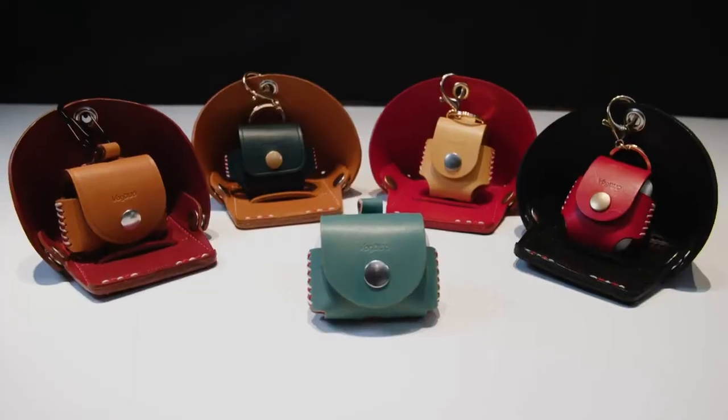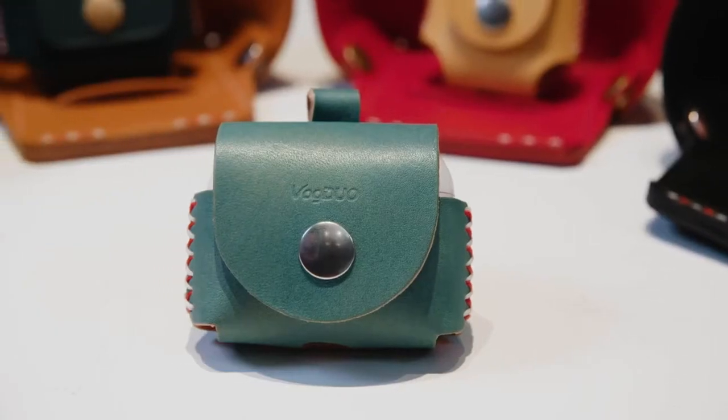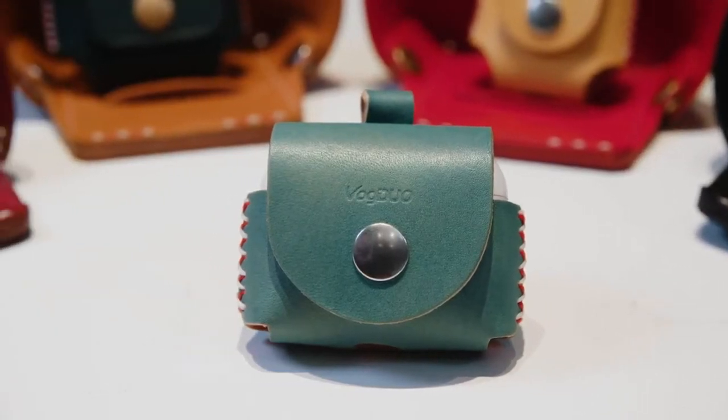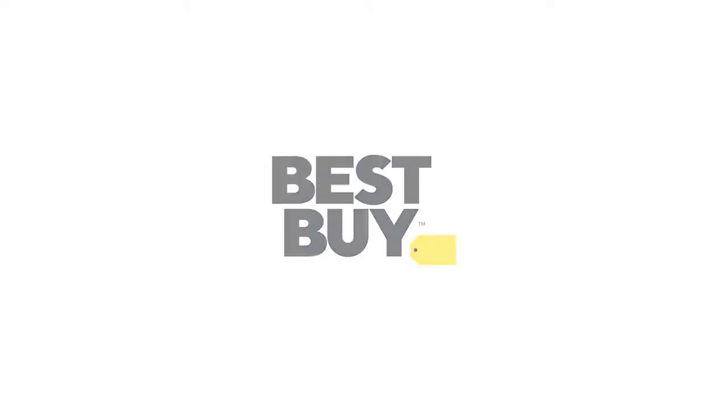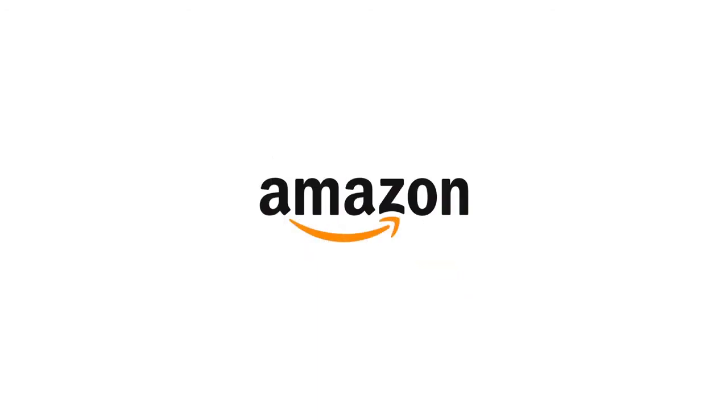Both accessories come in a range of colors. If we meet our stretch goals, we'll create some even more colorful options. VOG DUO is an established brand that has sold hundreds of thousands of products and has a 5-star Amazon rating.